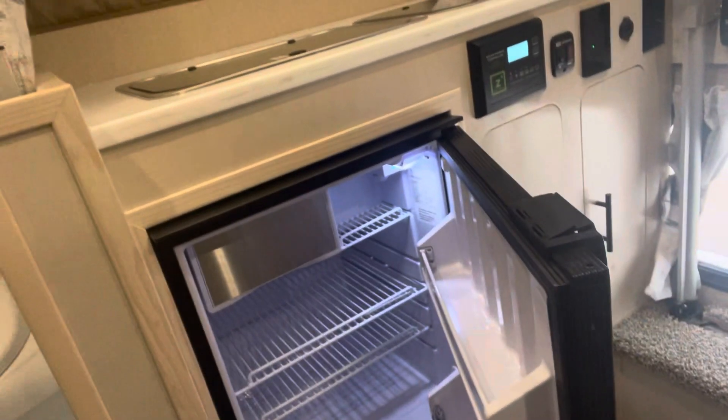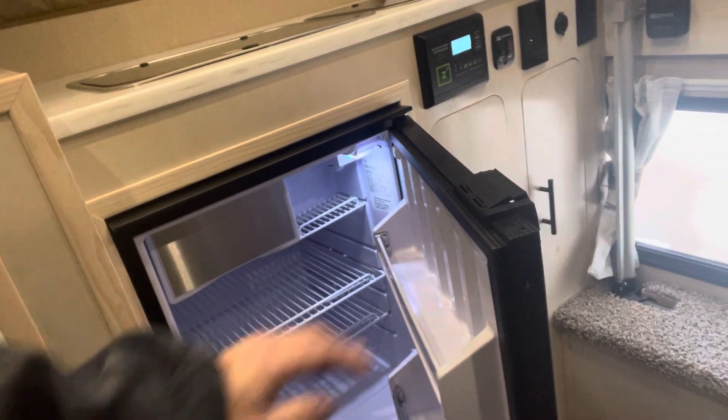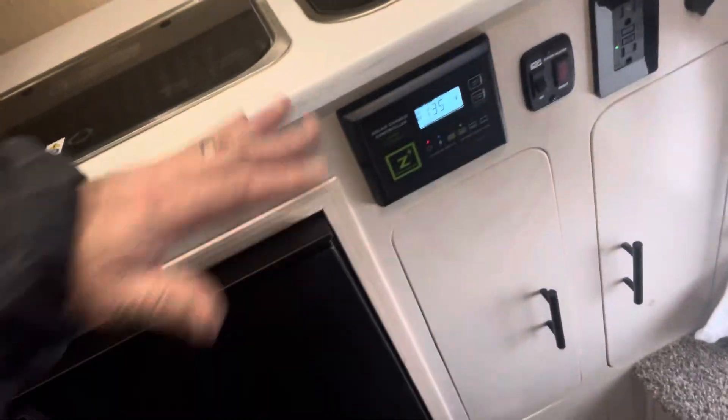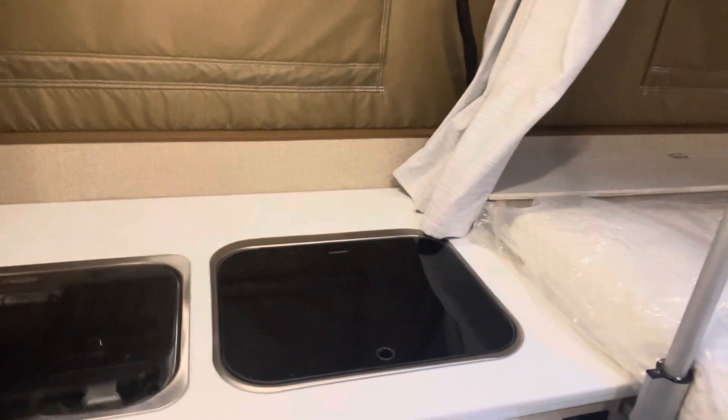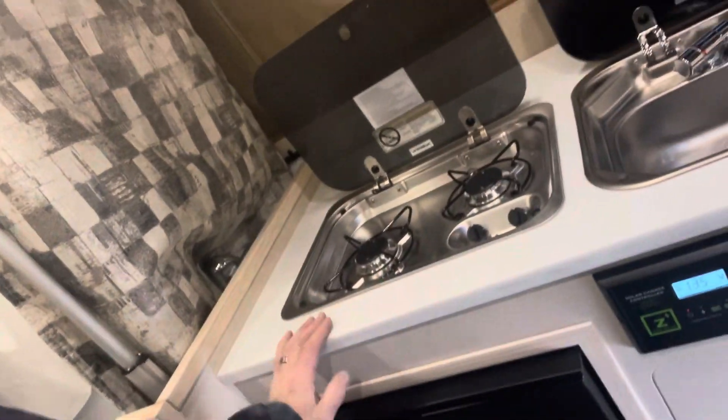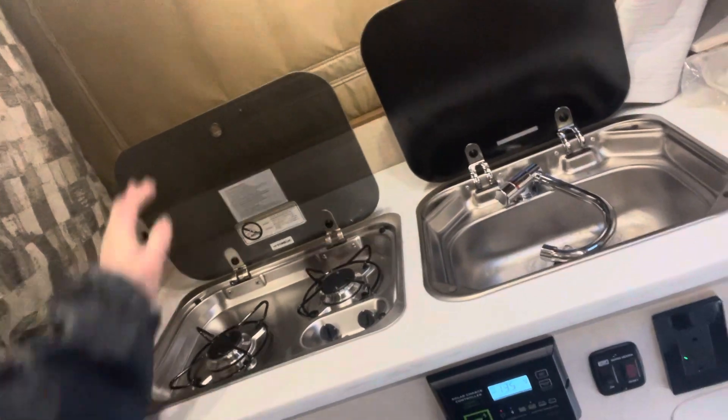The basement — as you come in the back door, we've got a step-up basement, which allowed us to put a bigger refrigerator option in here. That's a 2.8 cubic foot refrigerator instead of a 2.3. It also makes your countertop height a little bit more comfortable. We've got the stove and sink separated on this one, which is an option — normally the stove and sink is a combination, but this customer chose the optional separated stove and sink.